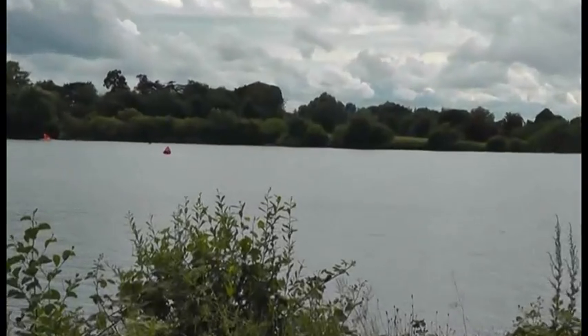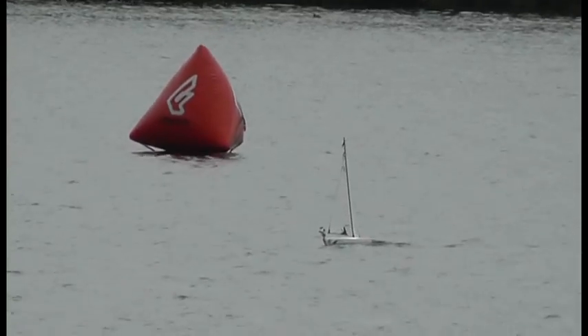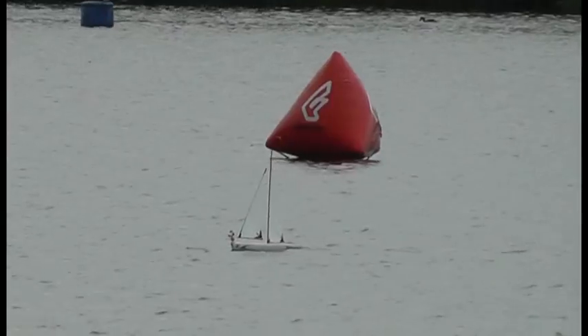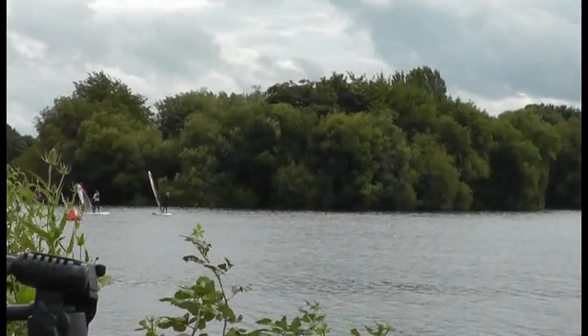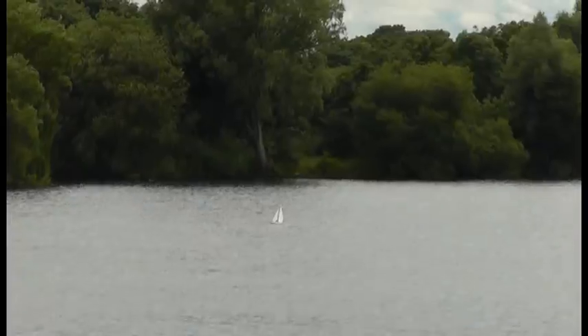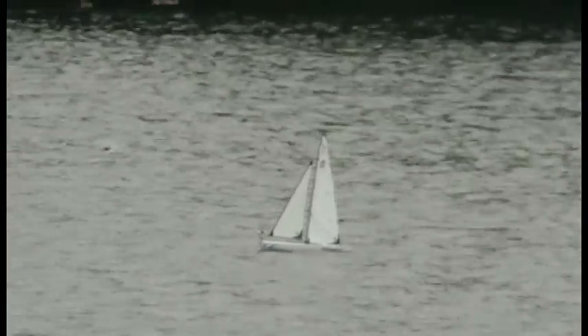Well it's possible we hit waypoint Charlie by accident, because he seems to be coming back down the lake very deliberately. So that's what's happened I think. In which case he'll go out to the island where the surfers are and come back towards us. Definitely looks as though he's going towards waypoint delta, which is near the island.